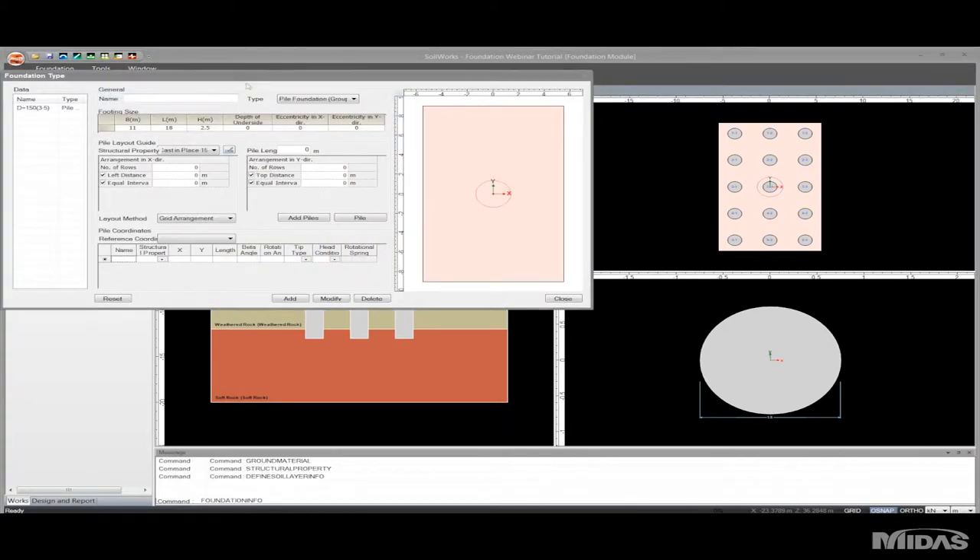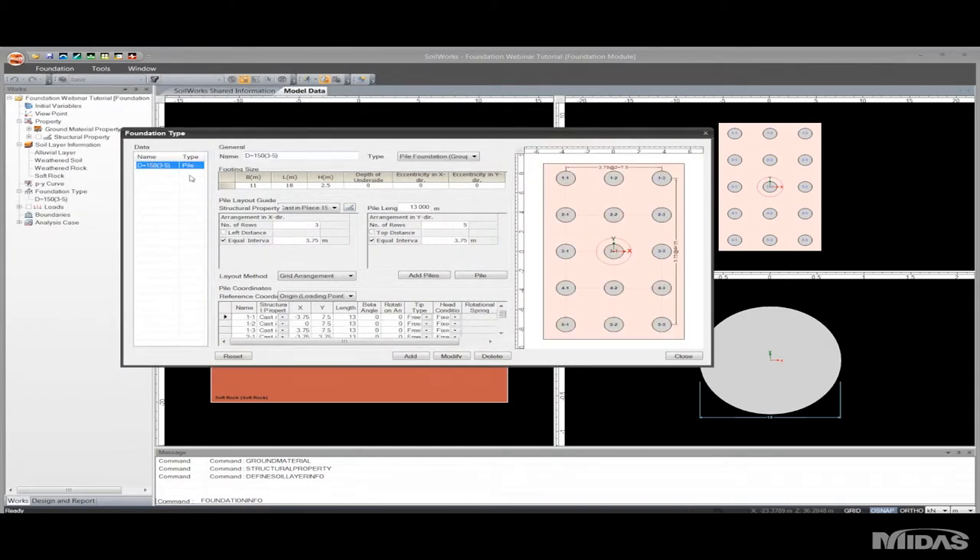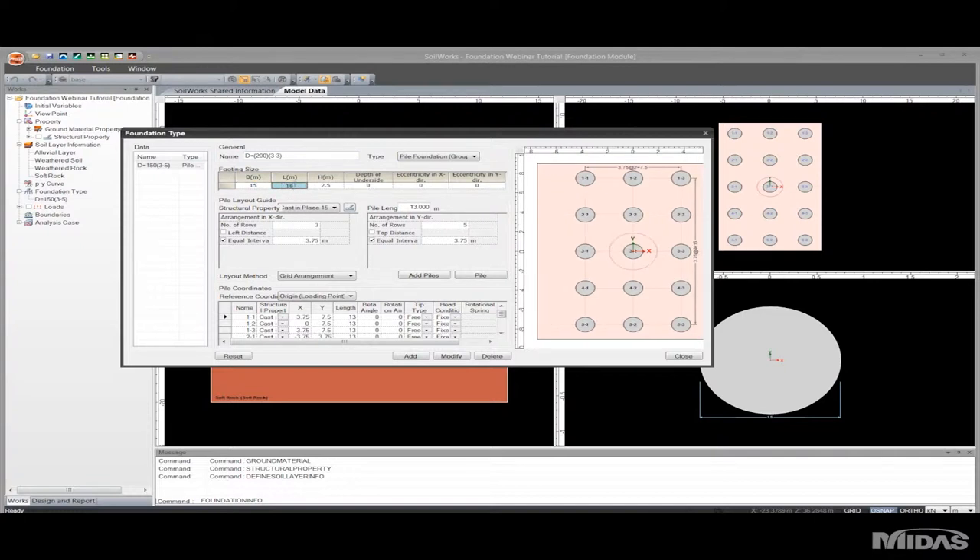Now foundation types. For this project I have one pile configuration type — a three by five configuration using the pile that's 1.5 meters in diameter. Now I'll create another one using the two-meter pile and make it a three by three. I'll change the footing size to 15 by 15 meters, make sure there are three by three rows, change the spacing to five meters, and add my piles.